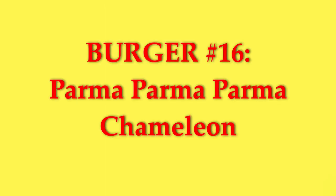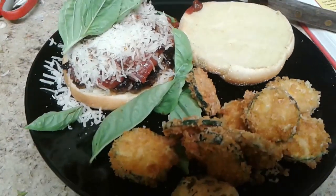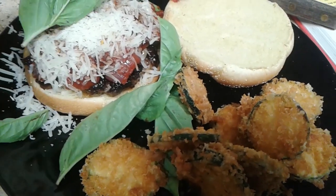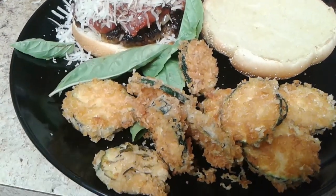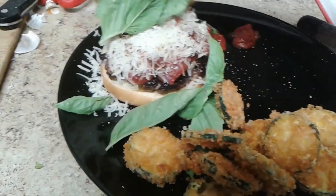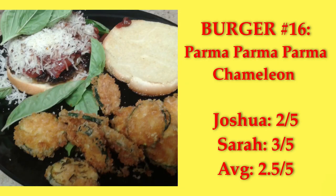Parma Chameleon — this burger is kind of like a meatball sub. It's a garlic-stuffed patty topped with blueberry marinara sauce, Parmesan cheese, basil instead of lettuce, and herbed, breaded, Parmesan-crusted, deep-fried zucchini chips. Once again, the blueberries did nothing. Also, this was so close to a meatball sub, I'd rather just have a meatball sub. Those zucchini chips are definitely a keeper, though. It got a score of 2.5.